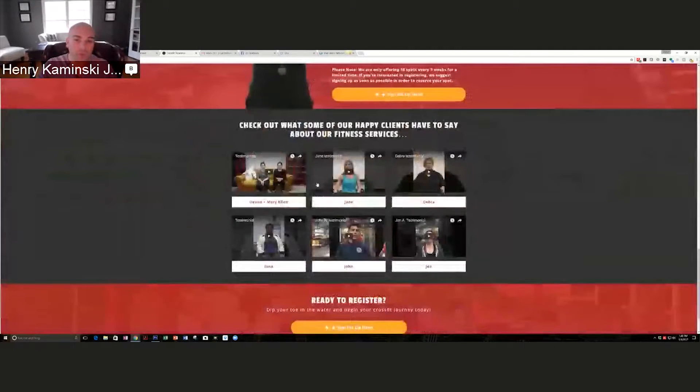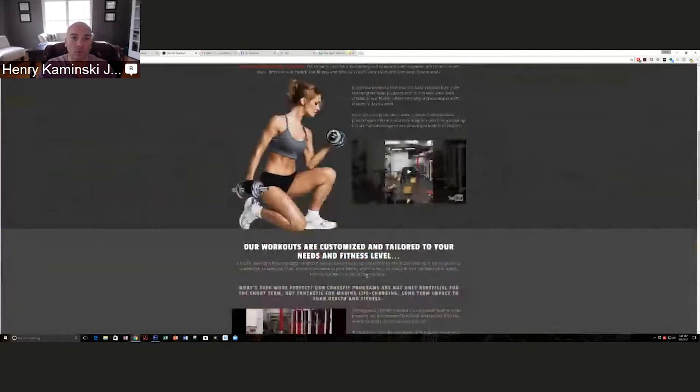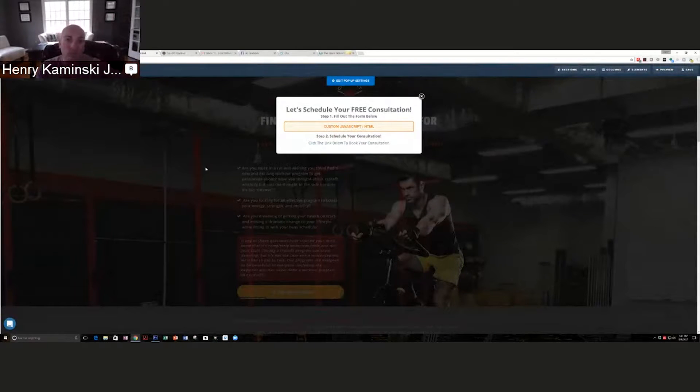Some of you guys might've seen this before, but we have some great social proof here and a very nicely designed funnel. So here is the psychology of what we're going to do. What really works for the client right now with that other program is when he offers a free consultation and gets them into the gym for a face-to-face consult, he closes 95% of the people. When that takes place, there's a whole bunch of micro commitments that the potential client has already went through in order to get that far.